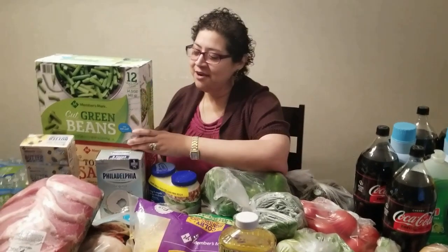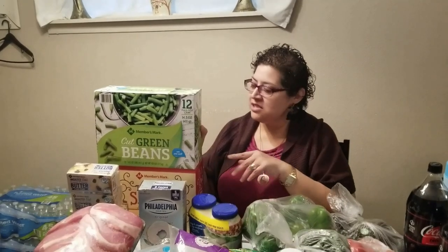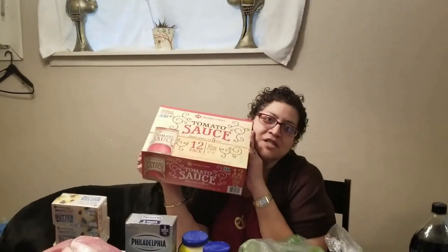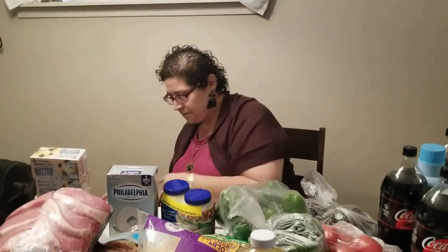Let's jump into the video. First we have green beans — these are good in a pinch. We usually like the fresh green beans but they are out of season, so we do our canned green beans — this is 12 cans. Underneath that we have a box of tomato sauce. Each of these were about five dollars — five fifty-eight each. I'll put the price somewhere in this video.